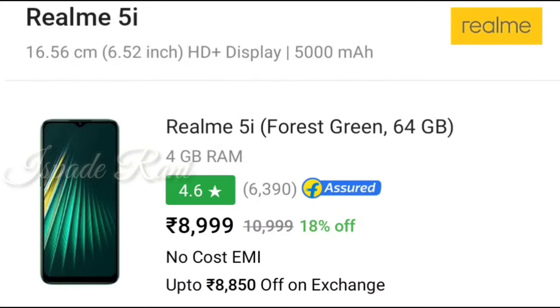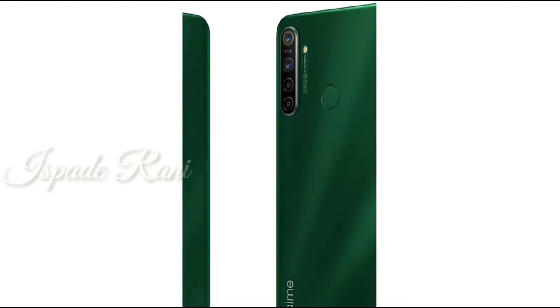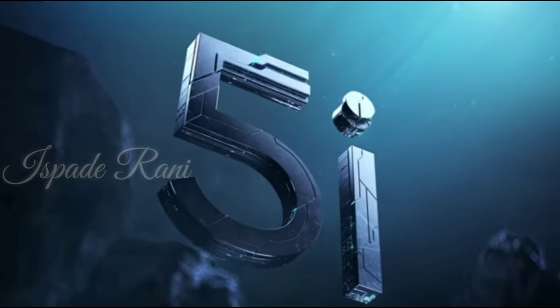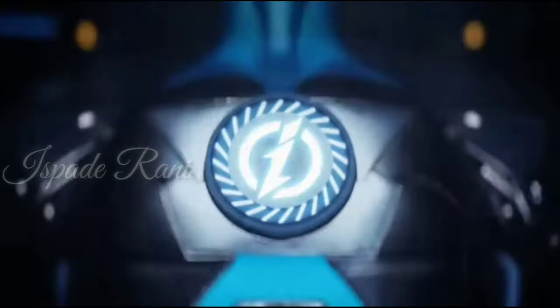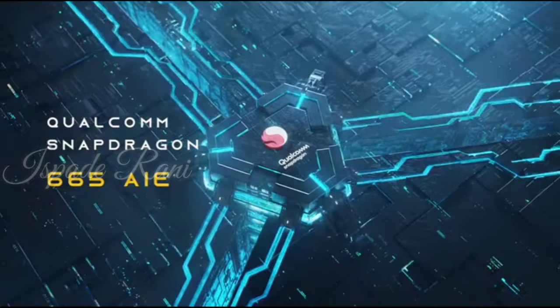Next, we will see the Realme 5i. This phone has a base variant at 9,000 with 4GB RAM and 64GB storage. This phone is an all-rounder mobile. The battery life is very impressive — it has a massive 5000mAh battery. The camera is a 16MP quad camera setup. It uses the Snapdragon 665 chip. However, the phone does have one huge disadvantage: it only has an HD Plus display.